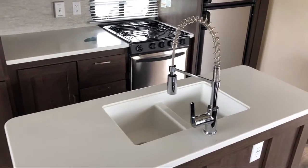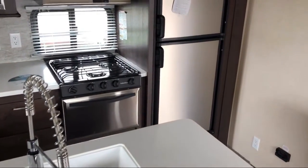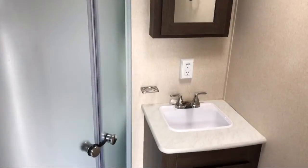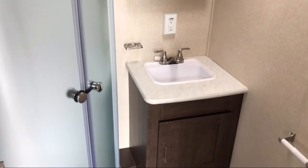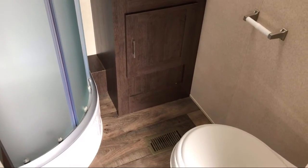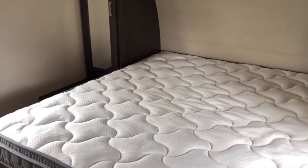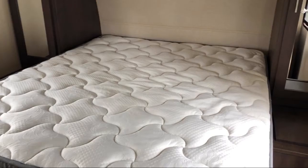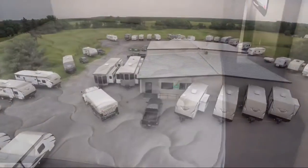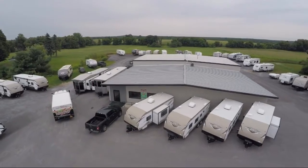Cascanet RV is your go-to Northern New York recreational dealer. We strive to make sure your experience is a great one through our commitment to customer service. Our seasoned staff has over 35 years combined experience providing top-notch personalized sales and service. At Cascanet RV, we value the opportunity to create long-term relationships with our customers and we do that by making sure we exceed your expectations.